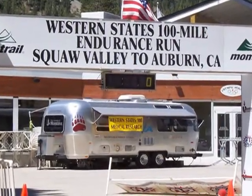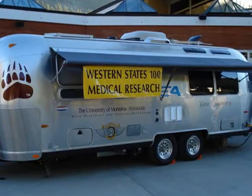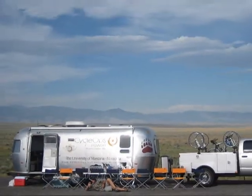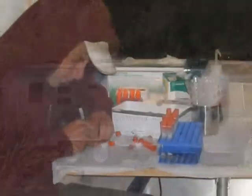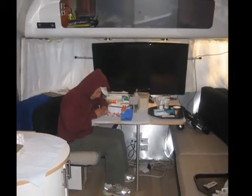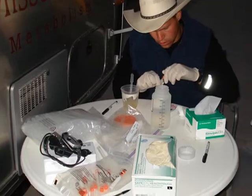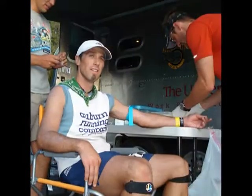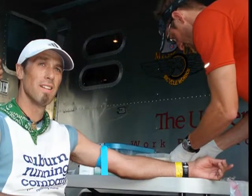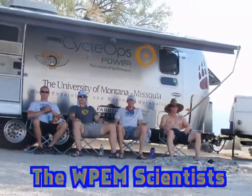Our other trailer, which is much larger, is a customized 25-foot Airstream trailer that we've retrofitted with solar power and a bunch of other additions inside that allow us to collect data, analyze data, and operate all the necessary power items and analytical tools, along with collecting samples in the field. We can also stay and cook in it. We've been able to take this all over the country for different field studies over the last several years.